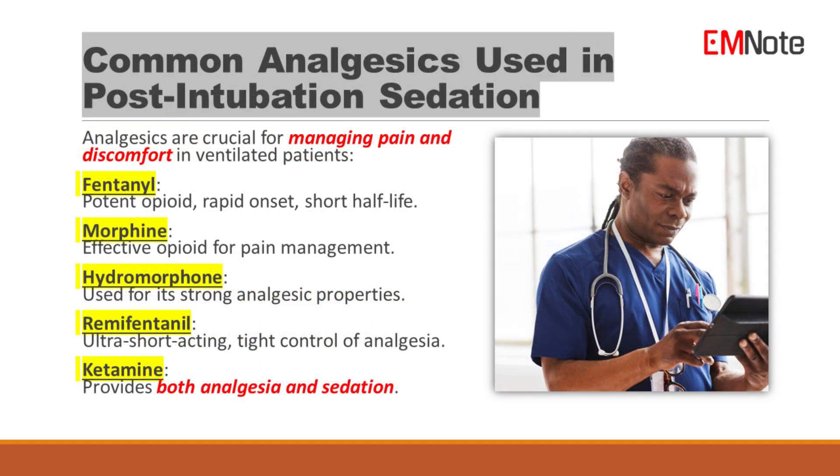Commonly used analgesics for managing pain and discomfort in ventilated patients include opioids such as fentanyl, morphine, hydromorphone, and remifentanil. Ketamine is also commonly used for both analgesia and sedation.